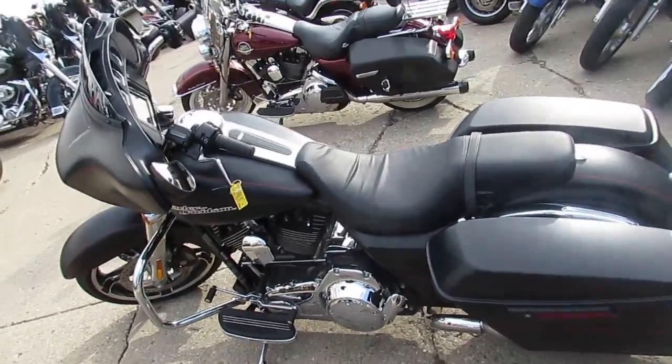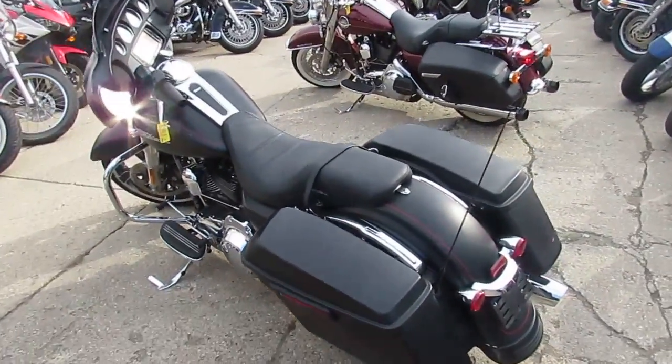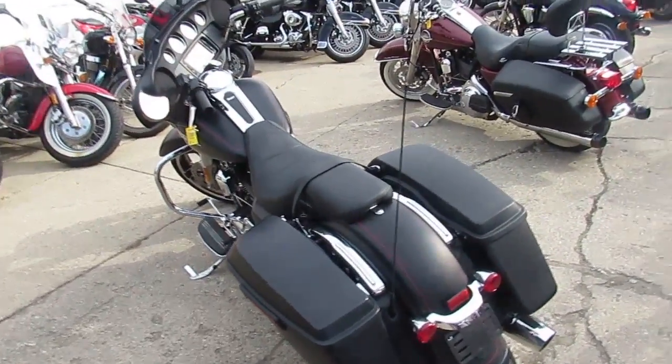Hey guys, it's ApprovalPowerSports.com here. We've got over 300 used Harley-Davidsons in our showroom — probably about 45 or 50 of these Street Glides here.